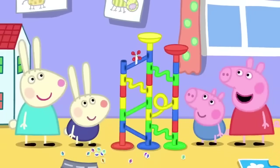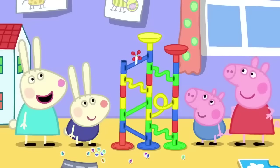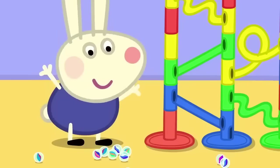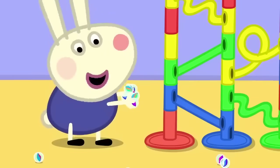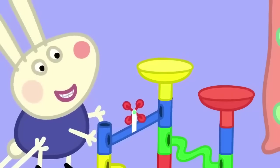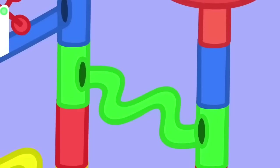Wow! That looks good, Rebecca. Now it's Richard's turn. Marble run! Richard has lots of marbles. Ready, steady, go! Look at all the marbles going everywhere!